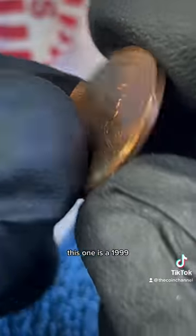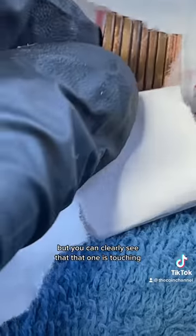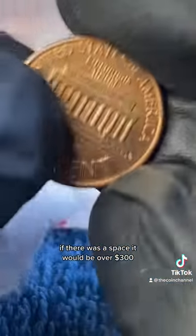This one is a 1999. This one is one of the most valuable with a space between the AM. You can clearly see that that one is touching. If there was a space, it would be over $300.